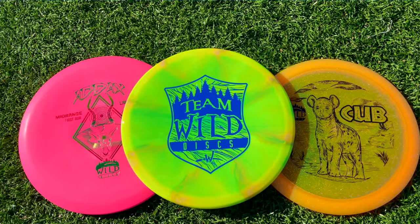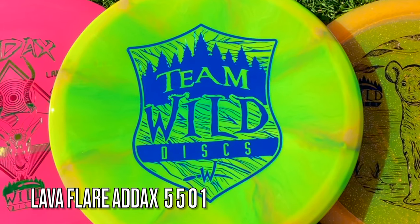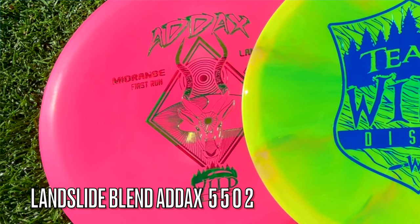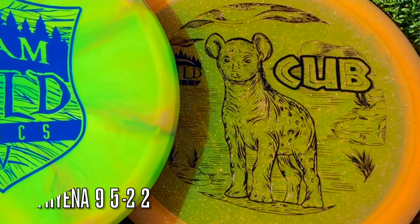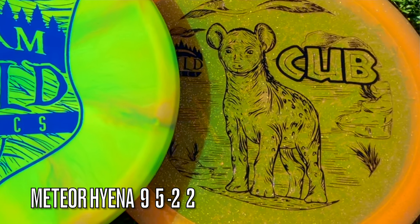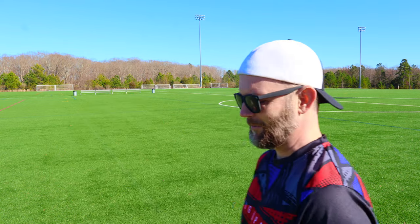Shoutout to Micah — he's hooking me up with the info here. So the newer Adix I'm throwing is called the Lava Flare Adix, which is very similar to the Cosmic Neutron from MBP. The OG Adix is called Landslide Blend, which is basically their base plastic. And this Cub is actually a Hyena in the Meteor Plastic — a 9-5 negative 2-2 — which should be kind of fun with this tailwind we've got.